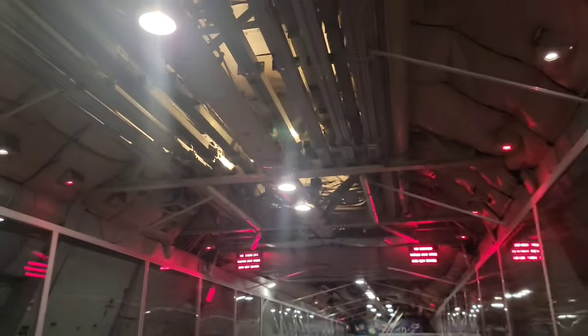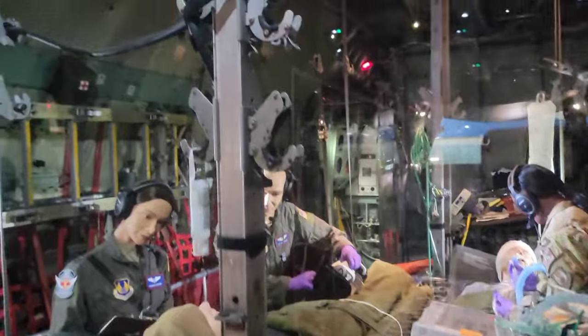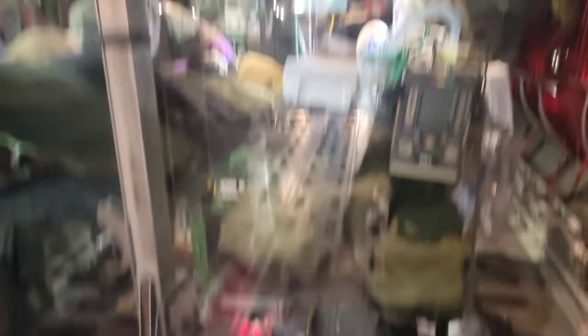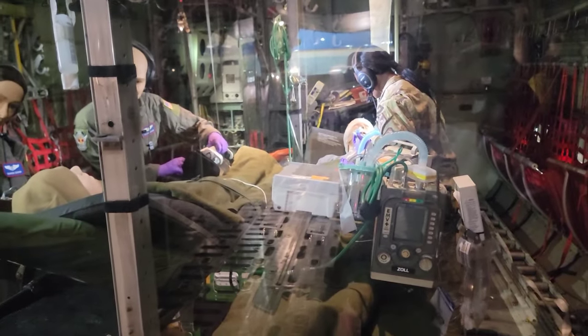I'm in the C-130 exhibit now and they actually have a medevac team mock-up in here. You can see the stanchions — they clip into the top, and you have two litter patients that snap into the bottom. That's what it would look like, very similar on the 141. I did do some training on this aircraft but it wasn't my primary.